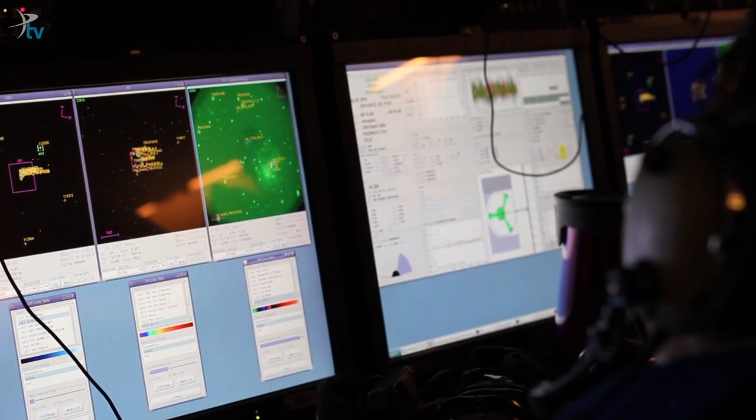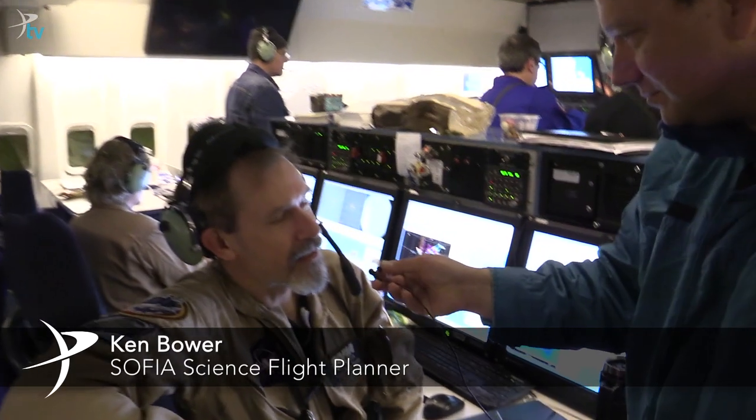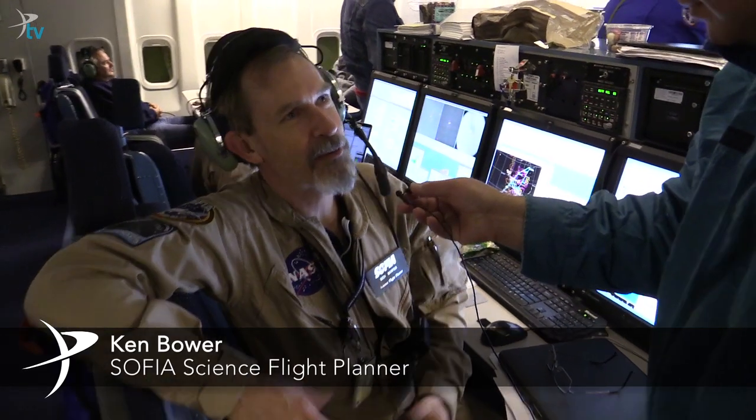We have to get that pre-approved and make a flight plan and all of this, so there's a lot more that goes into it. This is the flight planner station and outside of the pilots, I'm the only one that knows where the plane is.